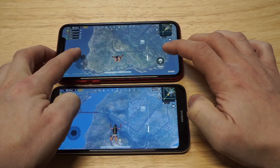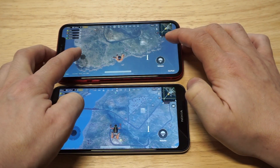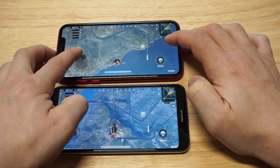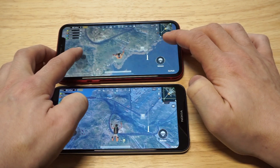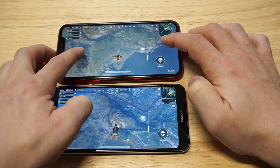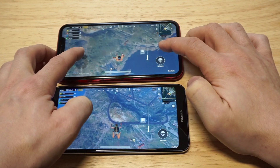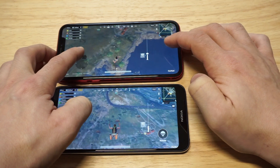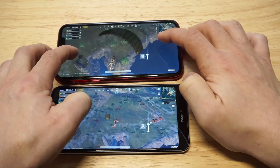I'm going to just kind of land wherever on the Nokia, and I'm going to put a little bit more effort into the XR. I'm going to land on like the outskirt area by this little house patch. Let's go — I just want to get out of here.